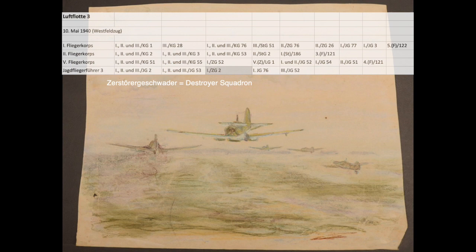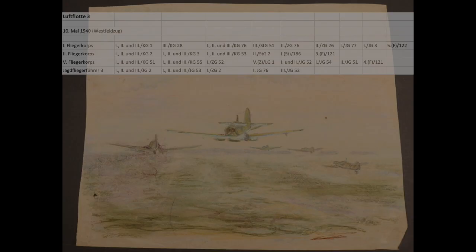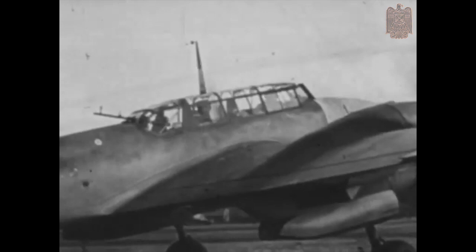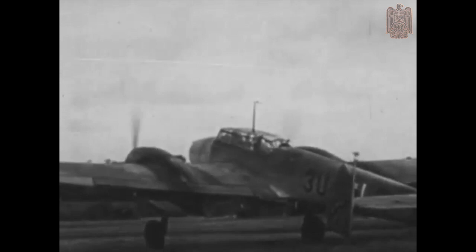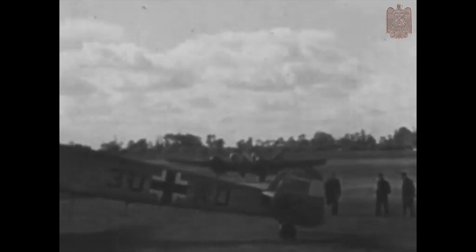In addition, von Massau had a group of two-engine heavy fighters, or destroyers, from ZG-2 at his disposal. At the time, the unit was outfitted with about 35 Messerschmitt BF 110s, which were unofficially known as ME 110s. It was intended that these aircraft would be replaced by the newer ME 210s; however, because of serious wing and fuselage design flaws, the switch was never made.